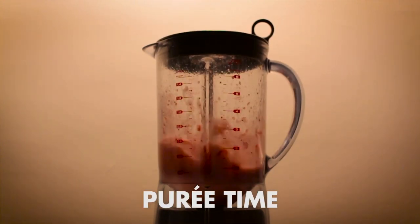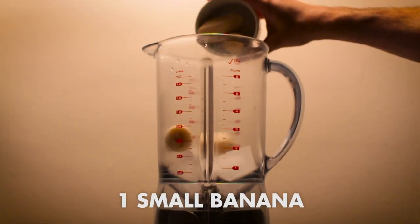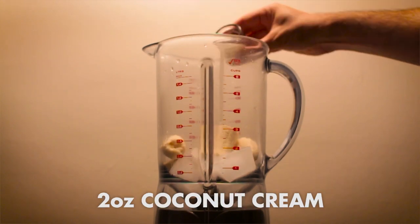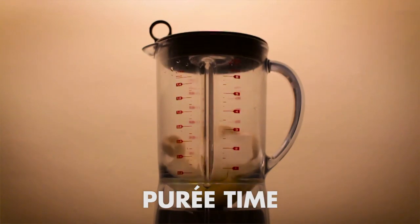Once you set that aside, for the second puree you're going to want to combine one cup of ice, one small banana, two ounces of coconut cream, two ounces of pineapple juice, and then puree.